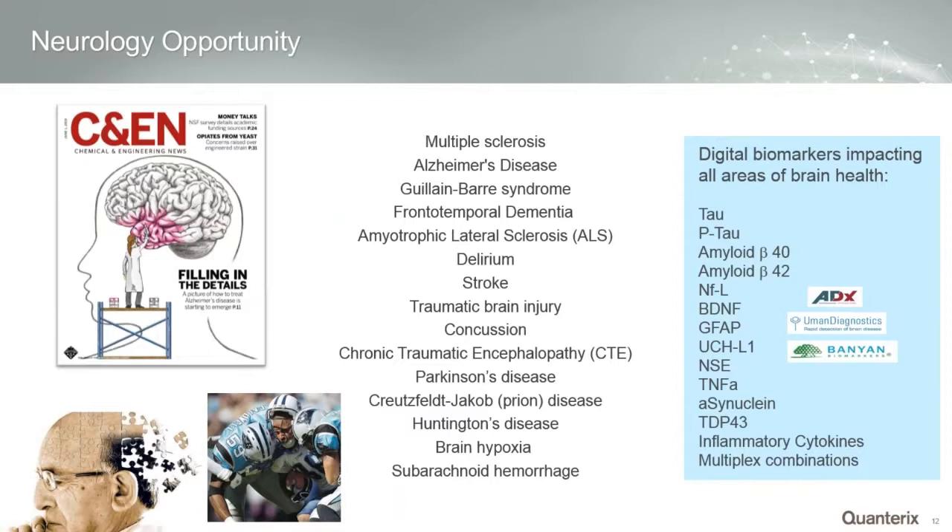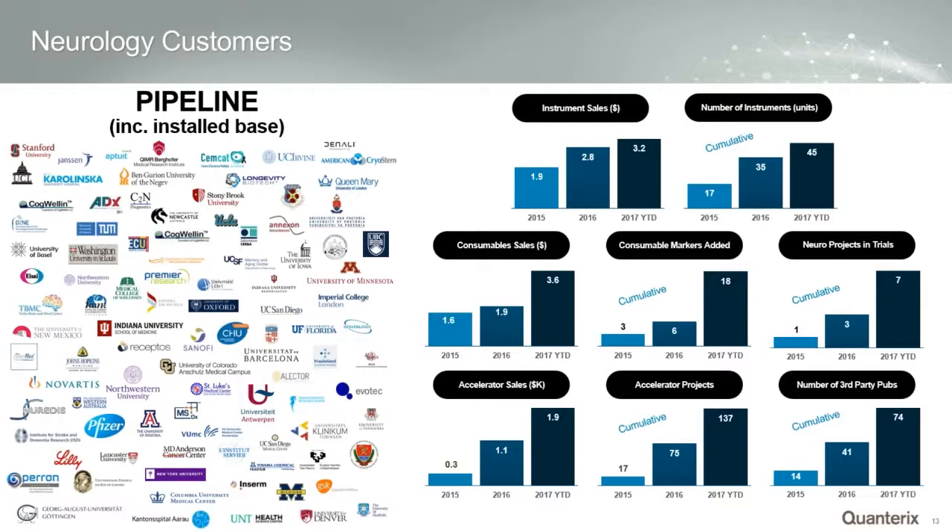There are now publications across all disease categories in neurology. Our menu continues to expand — we now have a three-plex and a four-plex that improves economics and helps with small sample volumes. Multiplexing allows us to further preserve samples. Almost 70% of our sales is now coming from neurology, but oncology is very rapidly picking up with a lot of the new PD-L1 efforts in immuno-oncology drug trials.